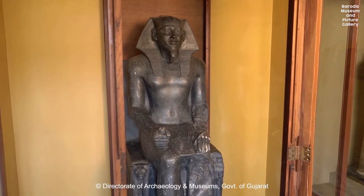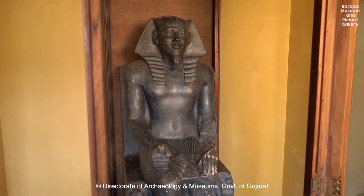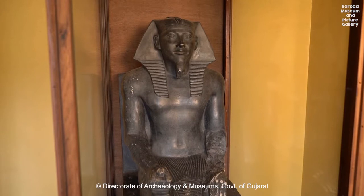A statue of King Khafre from his funerary temple at Giza near Cairo. It is a statue acquired from Dresden, Germany.